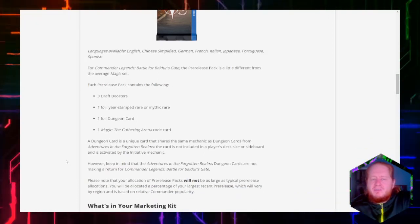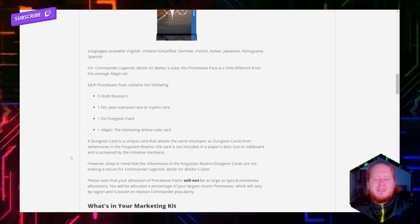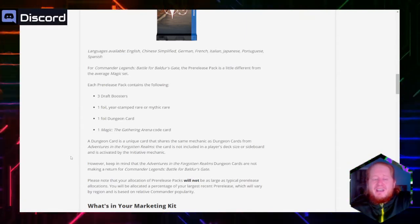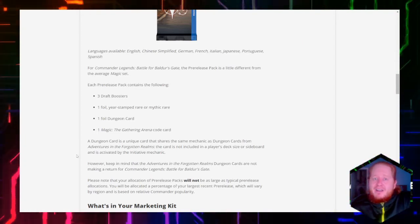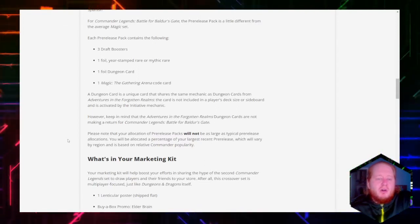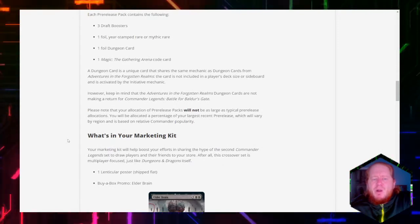The dungeon card is a unique card that shares the same mechanic as dungeon cards from Adventures in the Forgotten Realms. The card is not included in a player's deck size or sideboard and is activated by the initiative mechanic. So we're getting a new mechanic called initiative — I wonder if that involves rolling a d20 and seeing who has the highest dexterity. However, keep in mind that the Adventures in the Forgotten Realms dungeon cards are not making a return for Commander Legends Battle for Baldur's Gate, so this dungeon card is just for the pre-release.